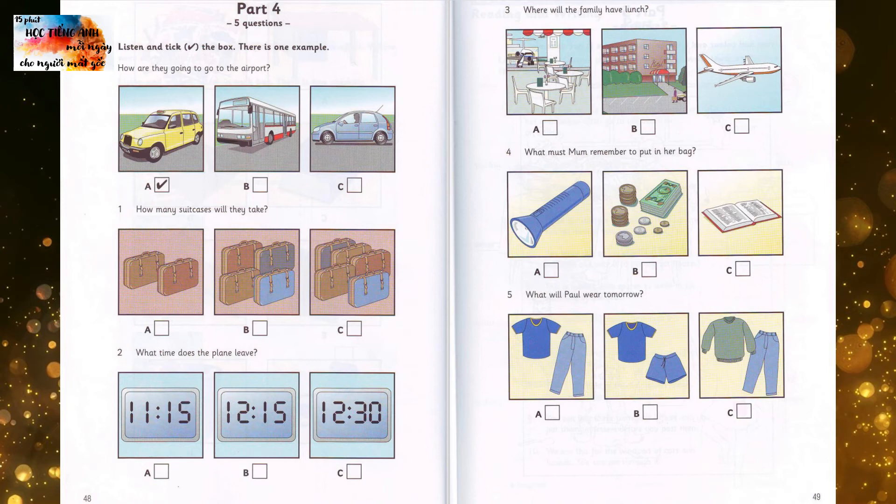Three. Where will the family have lunch? Will they give us some lunch on the plane, Mom? They don't have lunches on this plane. We'll take some sandwiches and eat them at the airport. Can't we have lunch at the hotel? You'll be hungry before that.